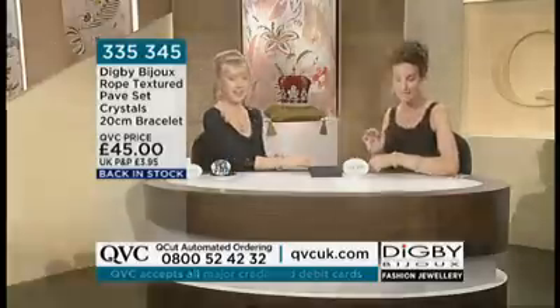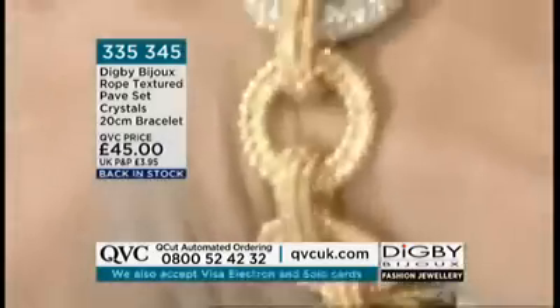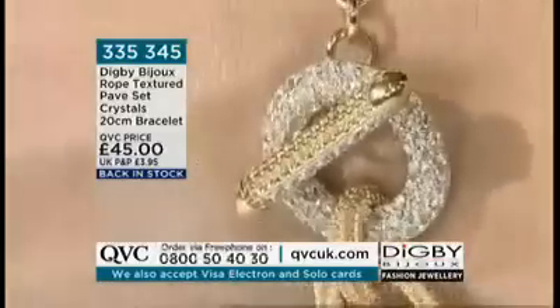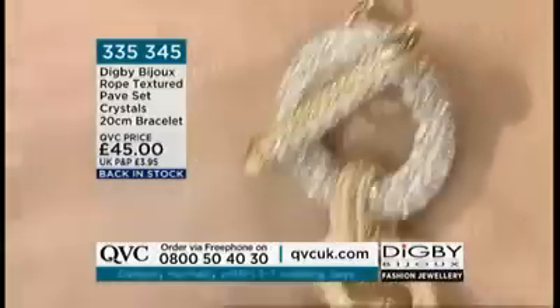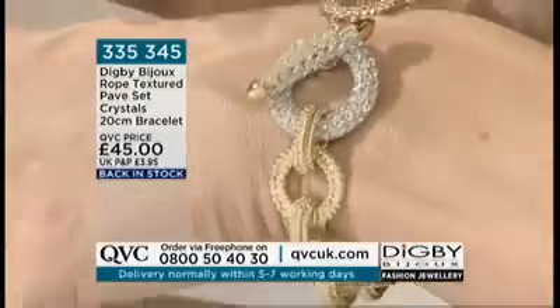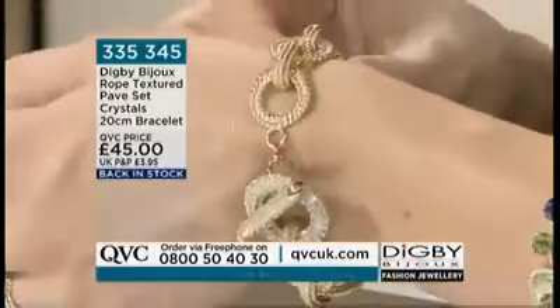Especially in January, which is a very gray month that drags on like chewing gum — we have to brighten it up, and jewelry is a great way to do this. You don't have to wear lots of pieces all together; you can just wear one piece. Imagine wearing just this bracelet with your diamondique, your Epiphany platinum-clad, or your real diamond ring — it would suddenly look like it costs thousands of pounds.